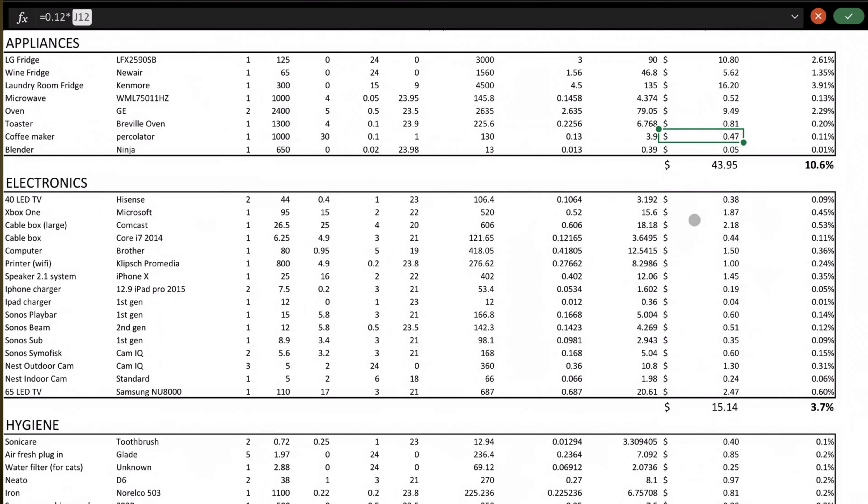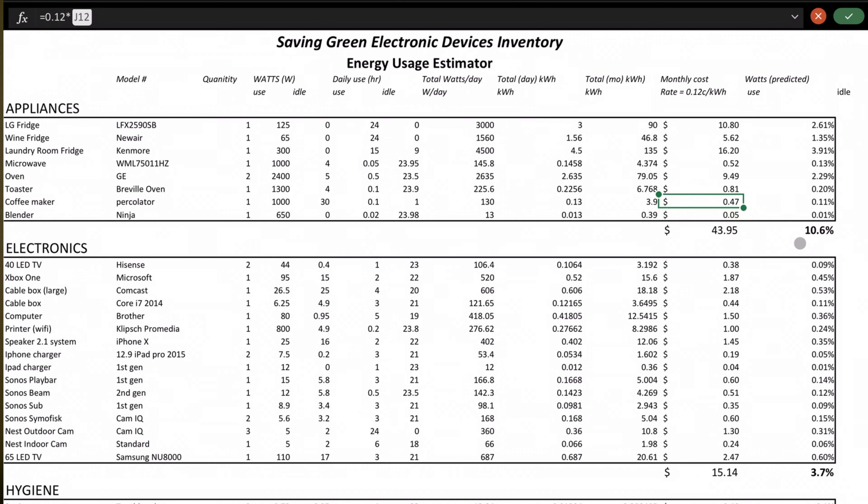Some important takeaways: appliances consume about 10% of our electricity, and these are things we can't easily swap out. That said, we may want to replace one of our refrigerators — the laundry fridge, an older Kenmore — because it's about 50% less efficient than the newer LG refrigerator we have in the kitchen.